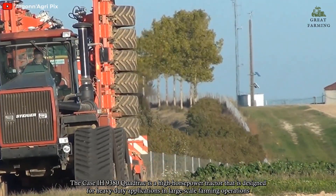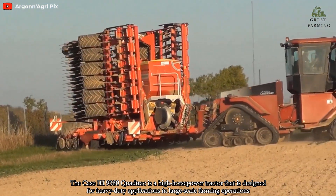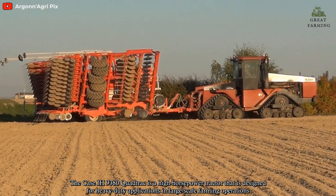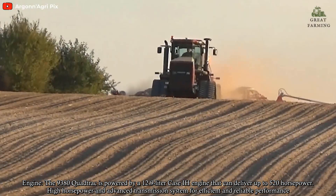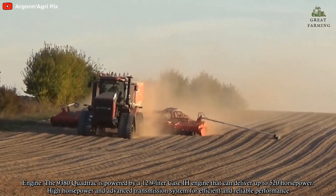Number 3: The Case IH 9380 QuadTrac is a high-horsepower tractor designed for heavy-duty applications in large-scale farming operations. Engine: The 9380 QuadTrac is powered by a 12.9-litre Case IH engine that can deliver up to 520 horsepower.